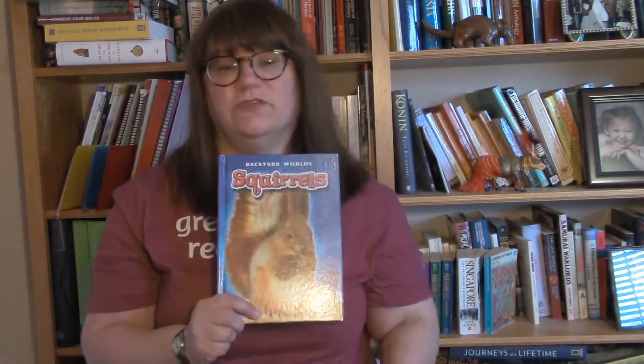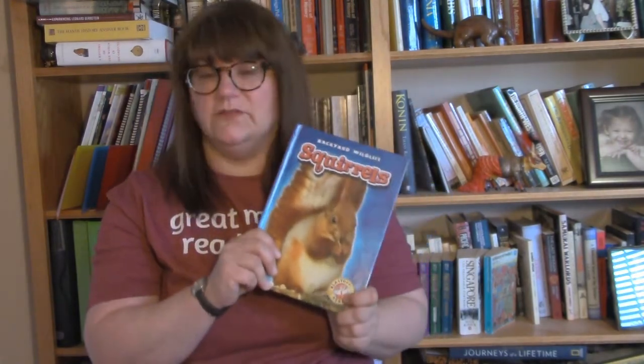The Pflugerville Public Library has an extensive early reader non-fiction section to support growing readers in building their vocabulary and learning from context clues, using high-interest topics like animals, sports, and weather. If you have a young reader at home, be sure to check out this section.